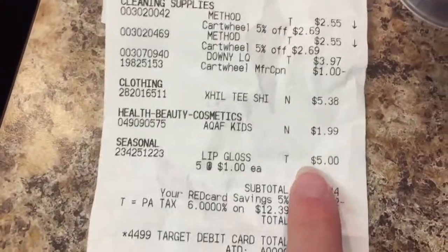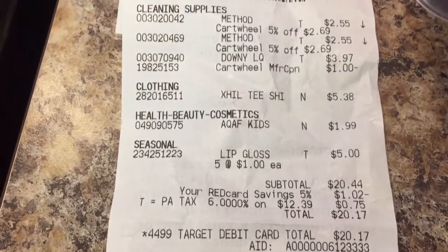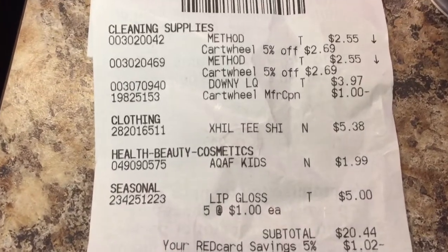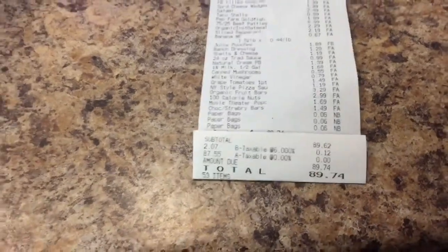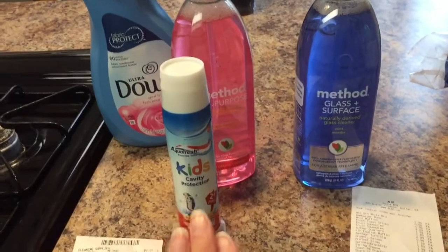I spent a total of $20.44 but I got $5 of lip glosses for our family reunion gift bags — I'm sure I will talk more about that in another video. And I also got myself a shirt that was $5.38. So about $10 on household items and $89 at Aldi's, so $99 total. I have $100 left for Trader Joe's and for the rest of my groceries.